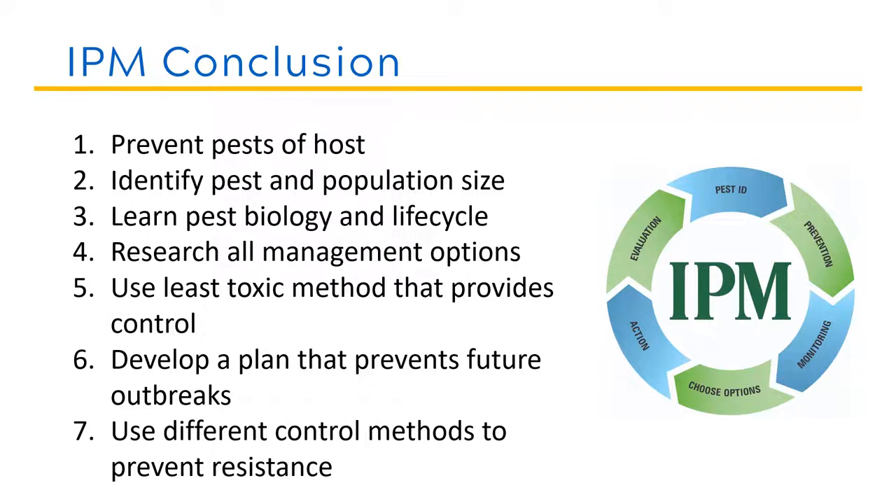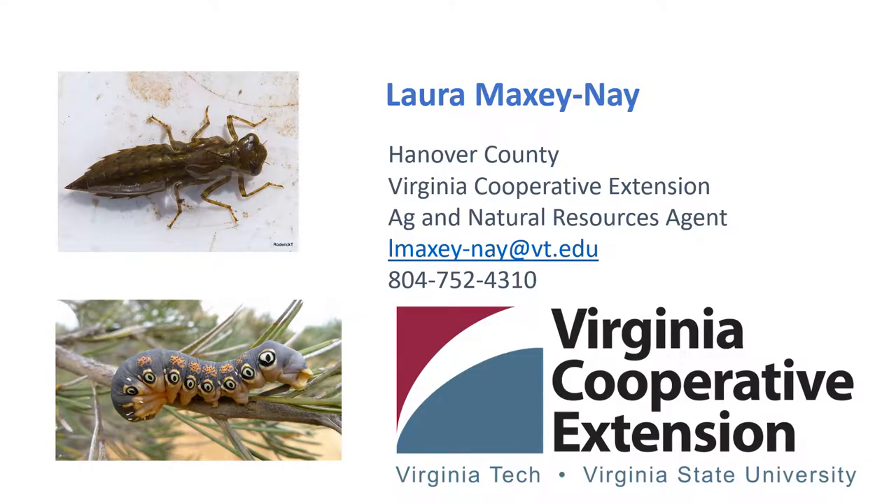I have discussed the importance of IPM and the different tools available. In conclusion: first, we want to prevent the pest from even being present. If we do have a pest, we need to identify it and the population size. Next, we need to learn the pest's biology and life cycle to target the most susceptible life stage. We then research all management options and use the least toxic method. We then develop a plan that prevents future outbreaks and use different control methods to prevent resistance. That concludes the IPM session of A Taste of Farming. If you have any questions, I'm Laura Maxine in the Hanover Virginia Cooperative Extension Office. Please feel free to reach out. Have a good day and thank you for all that you do.